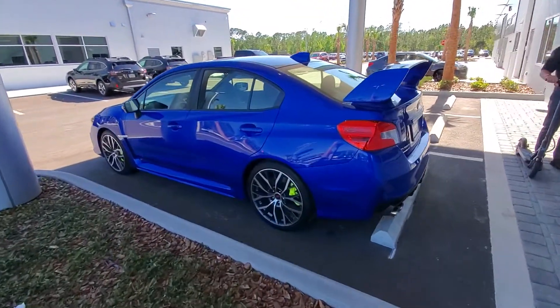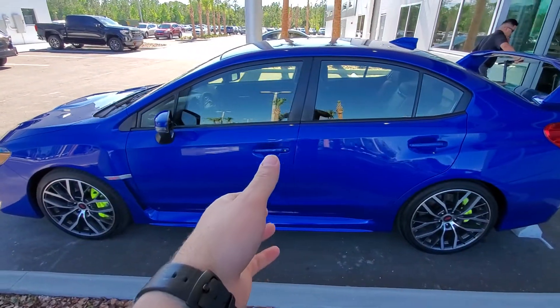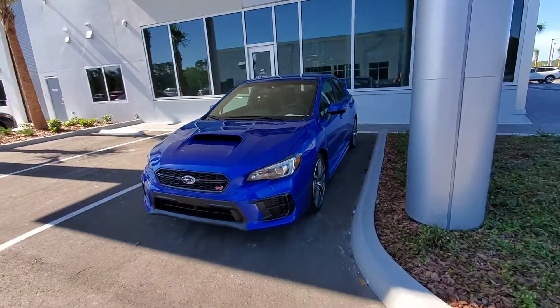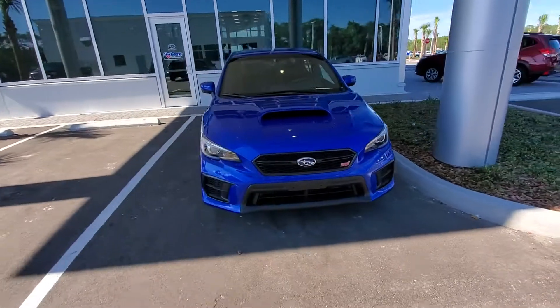Good afternoon, my name is Ian McClellan with Subaru of Daytona. I got your request for information on the 2020 WRX STI, and this happens to be one we have right here. We just actually pulled this out of the showroom — this one got sold — but I figured since it's right here, I'd make a video on it.